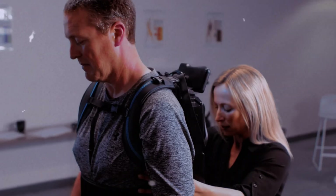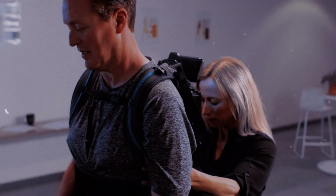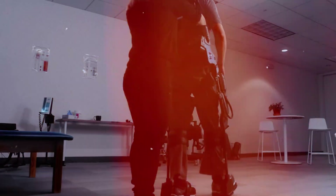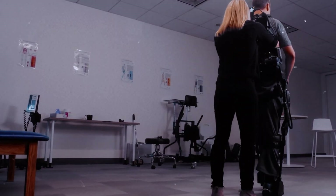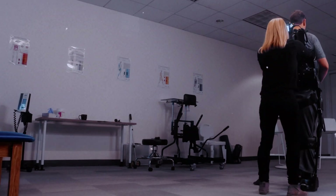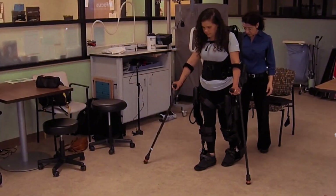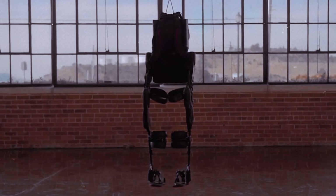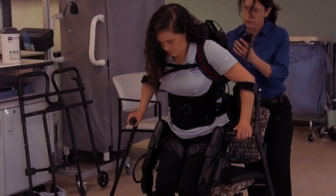It uses sophisticated sensors and motors to assist patients in standing and walking. What sets the EXO-GT apart is its adaptive assist technology — the device can provide varying levels of support to each leg independently, adjusting in real-time to the patient's needs. Clinical studies have shown that rehabilitation with the EXO-GT can lead to faster recovery times and improved walking ability compared to traditional physical therapy alone. The EXO-GT represents a significant advancement in rehabilitation technology, offering hope to millions of stroke and spinal cord injury patients worldwide.